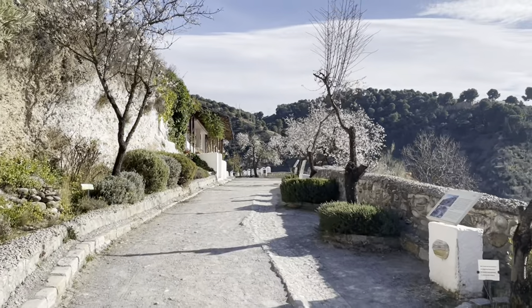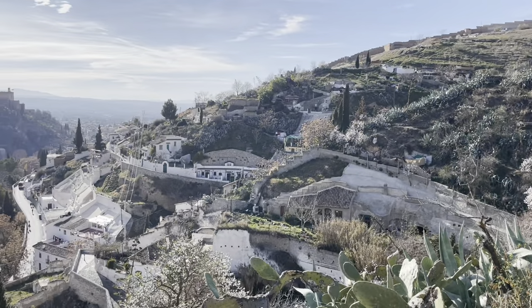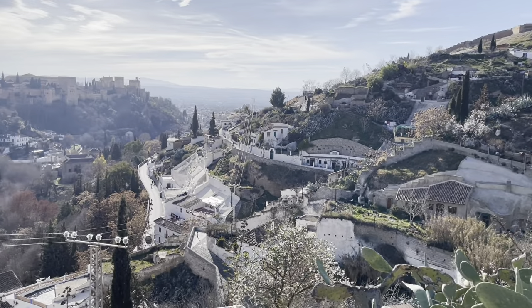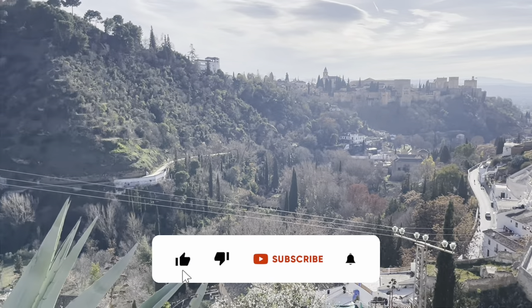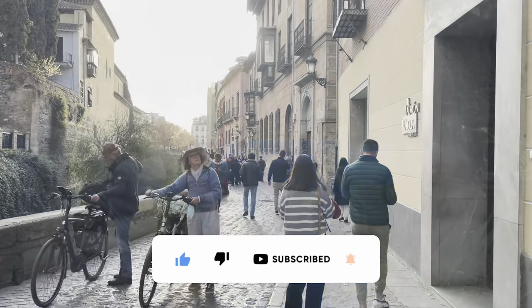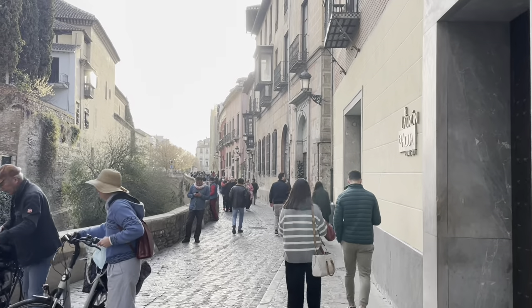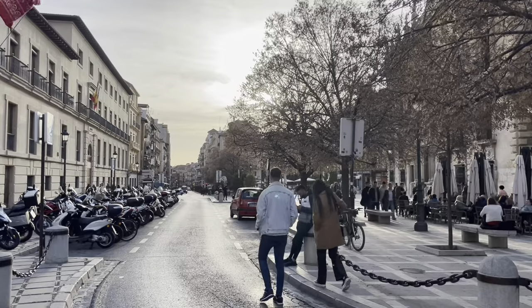So, that concludes our list of top things to do in Granada. This beautiful city leaves a great impression on us and should be on your list if you ever visit Spain. If you enjoy our video, leave us a like and a comment — we'd like to hear from you. And subscribe to our channel if you haven't. Thank you very much for watching, and we'll see you in the next one!